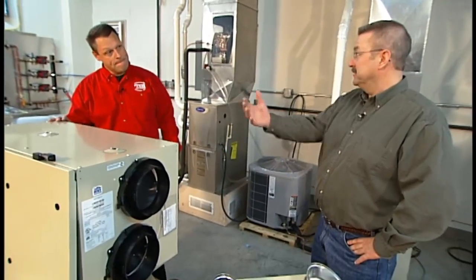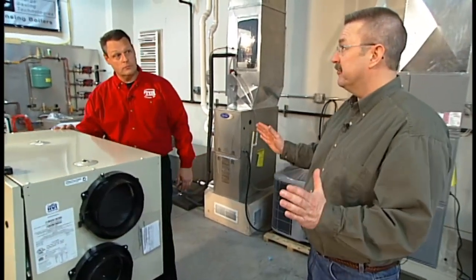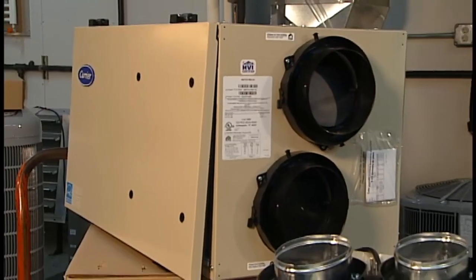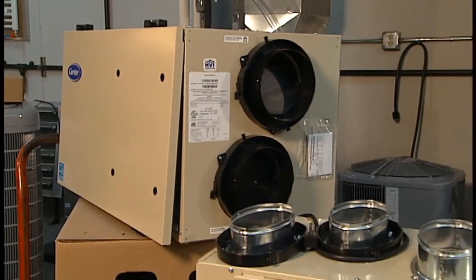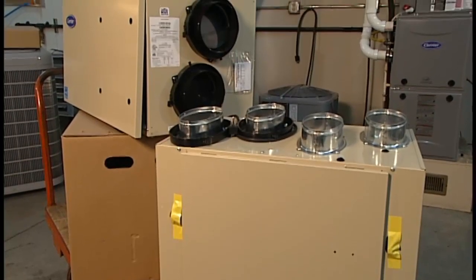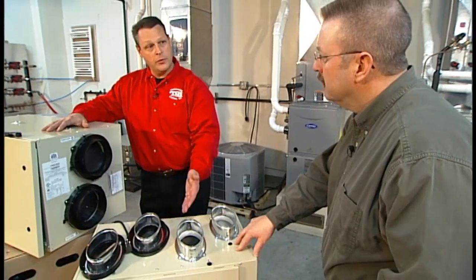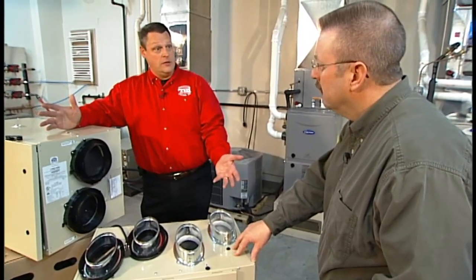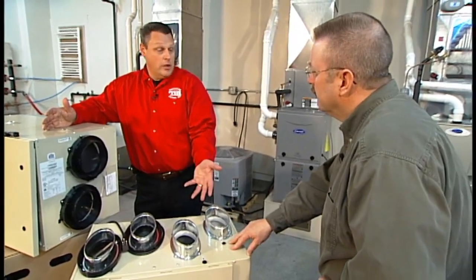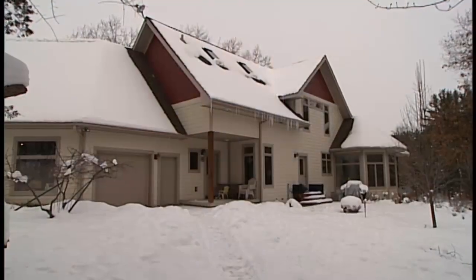I've had an opportunity to visit homes that take advantage of this technology and it's incredible — you walk in and it just smells fresh all the time. This horizontal unit is essentially the same, just a different configuration. Depending on where the unit needs to go in the home, that determines which model to put in. That's something the dealer will have to come out and assess to accommodate the right unit for the application.